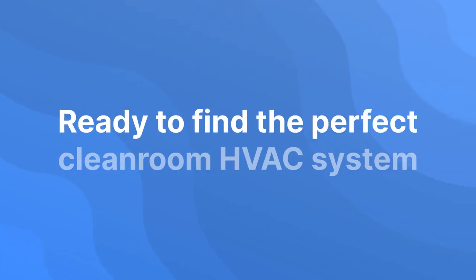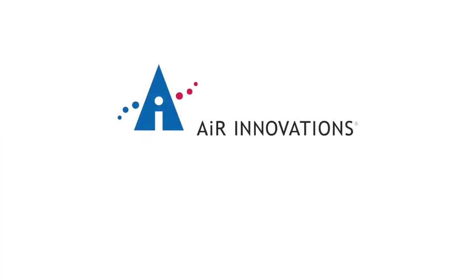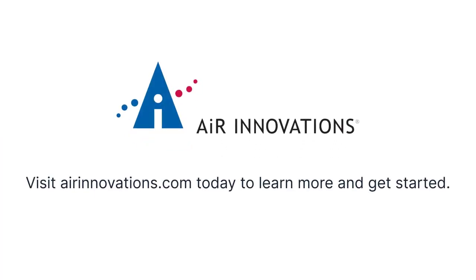Ready to find the perfect cleanroom HVAC system for your facility? Visit airinnovations.com today to learn more and get started.